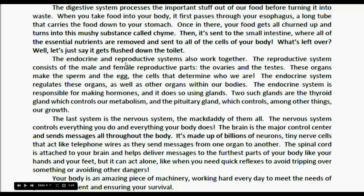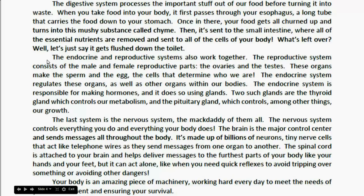The endocrine system and reproductive system also work together. The reproductive system consists of the male and female reproductive parts — the ovaries and the testes. These organs make the sperm and the egg, the cells that determine who we are. The endocrine system regulates these organs as well as other organs within our bodies. It is responsible for making hormones using glands. Two such glands are the thyroid gland, which controls our metabolism, and the pituitary gland, which controls, among other things, our growth.